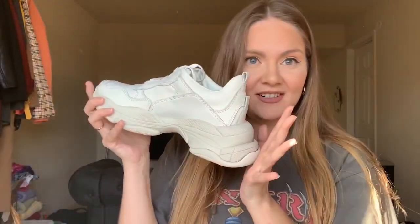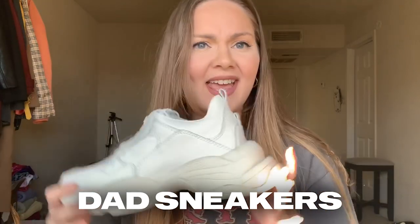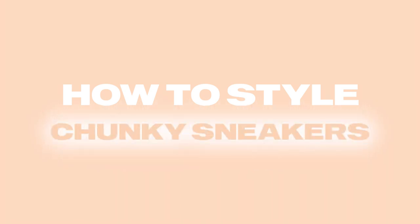Today we're gonna style the chunky sneakers, aka dad sneakers, aka ugly sneakers. This is the trend that came in 2019 and is still here and not going anywhere. So if you ask yourself will the chunky sneakers still be a thing in upcoming 2020, the answer is yes — they're still here, they're still a thing, they're still super trendy.